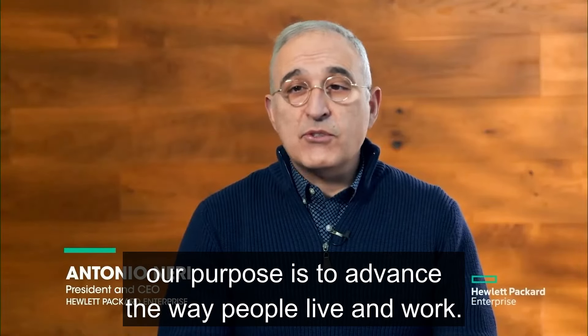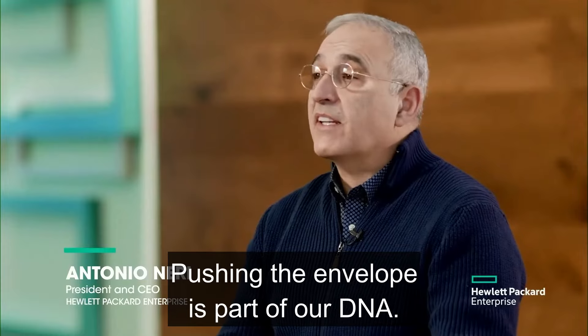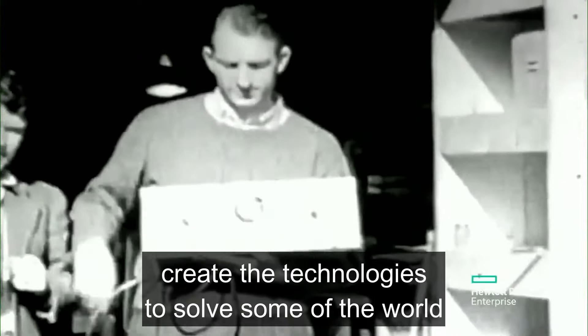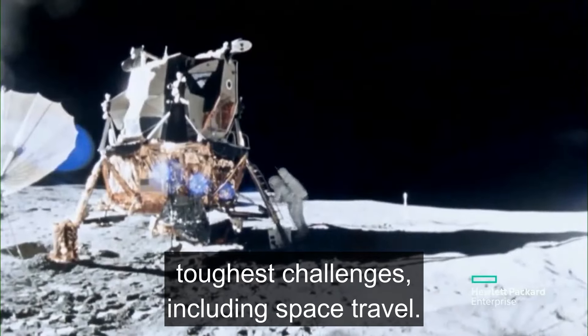Hewlett-Packard Enterprise's purpose is to advance the way people live and work. Pushing the envelope is part of our DNA. From the early days, Dave Packard and Bill Hewlett created technologies to solve some of the world's toughest challenges, including space travel.